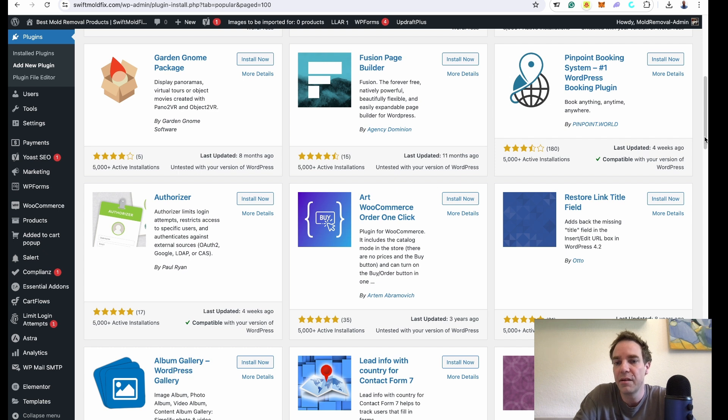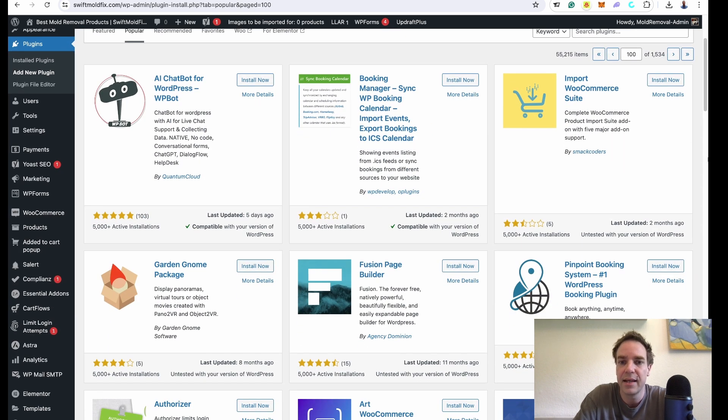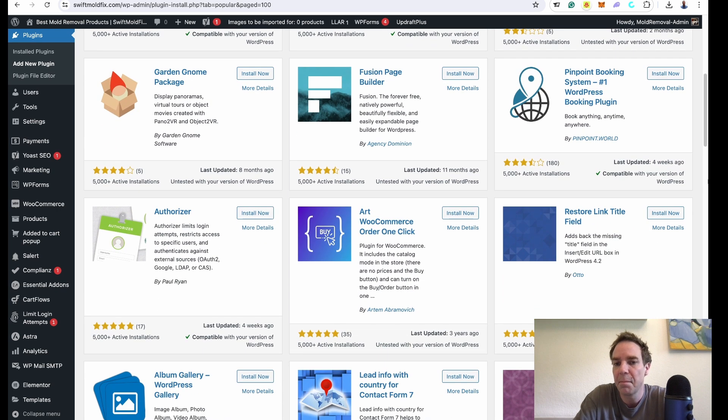The first thing you should definitely avoid are outdated plugins. In the WordPress plugin library you can see the star ratings and also the latest updates. You should avoid plugins that haven't received any updates for a few weeks or more. Here you can see a plugin last updated three years ago — this means it's no longer supported by the developer and is open to vulnerability attacks.